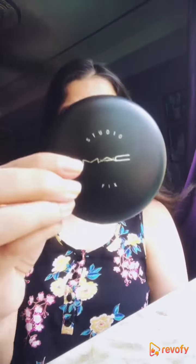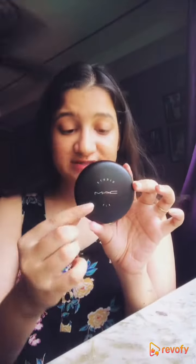Today we will be reviewing the MAC Studio Fix. This product is available in 50 shades, and the one I'll be reviewing today is the NC41, which I purchased from the MAC store for 1929 rupees. Alternatively, you can also purchase it from Nykaa or Amazon.